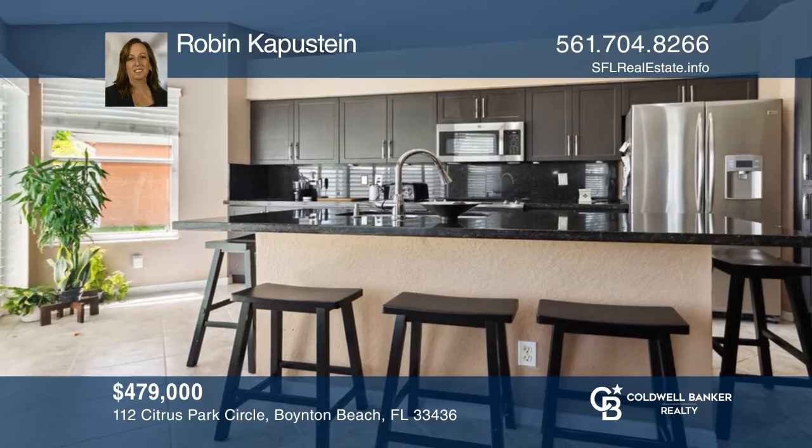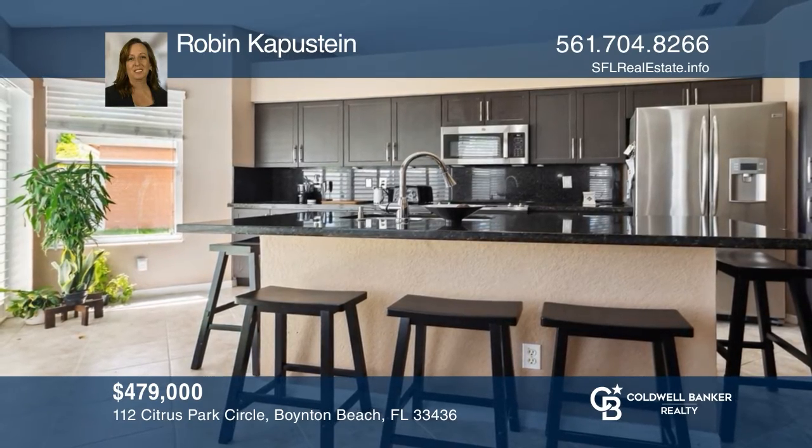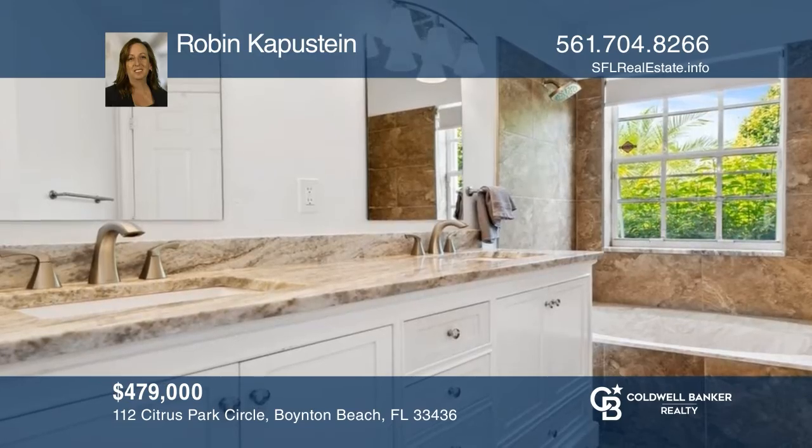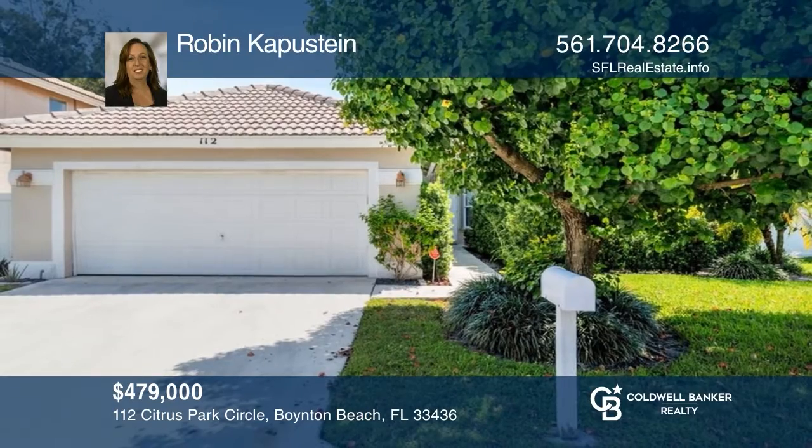This ranch home has an updated kitchen with an island, updated bathrooms, newer AC, and accordion shutters. Robin Capistein would love to give you a private tour.